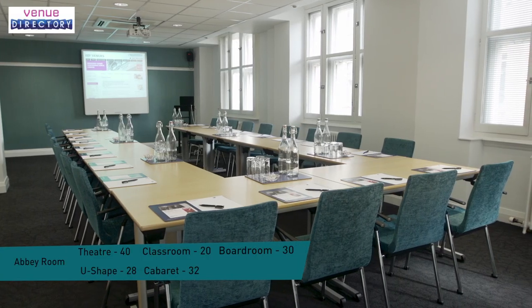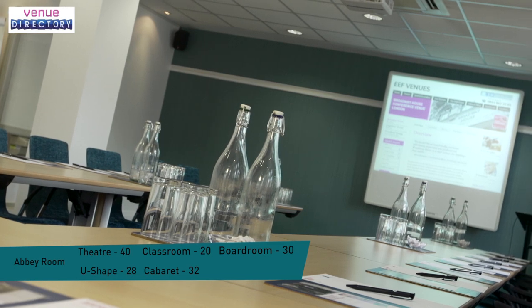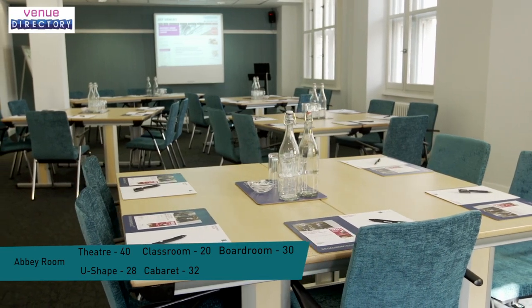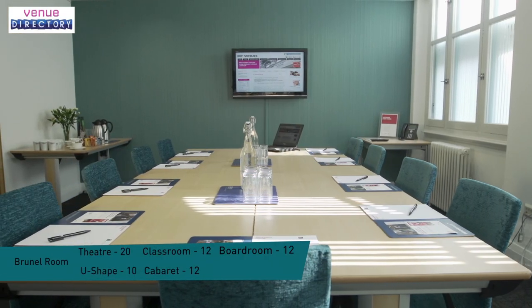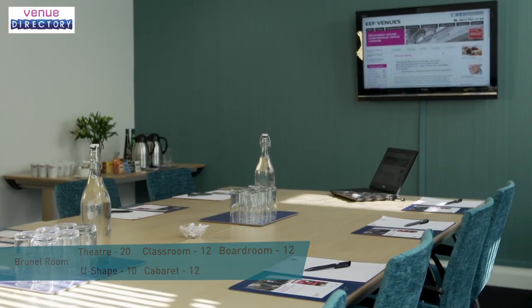We have 12 distinctive meeting rooms at Broadway House with a maximum capacity for 120 delegates. All of our rooms have air conditioning and the great majority have natural daylight as well as built-in state-of-the-art audio-visual technology.